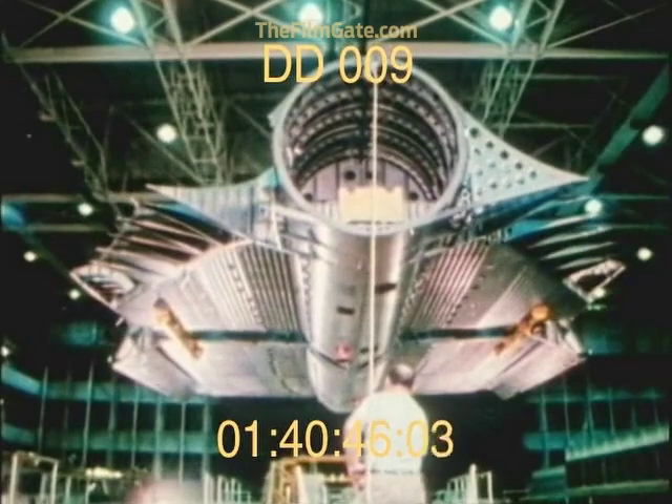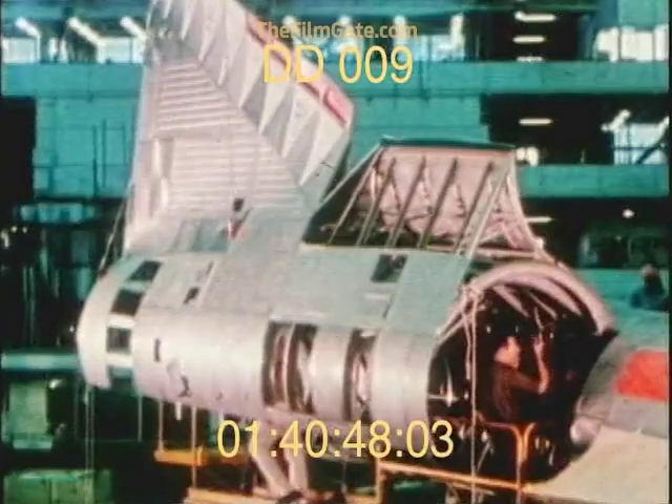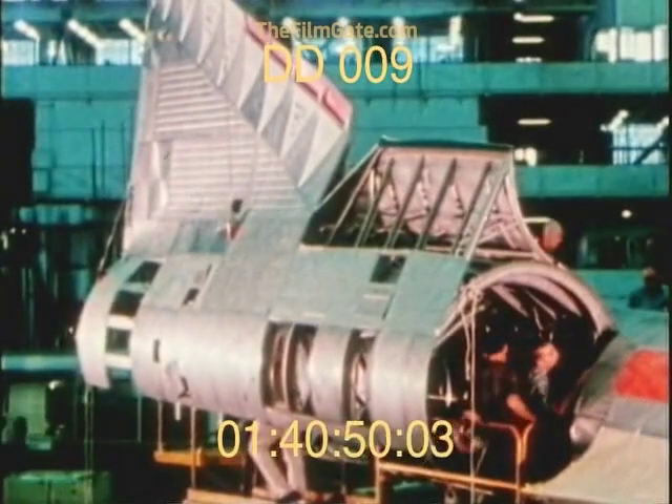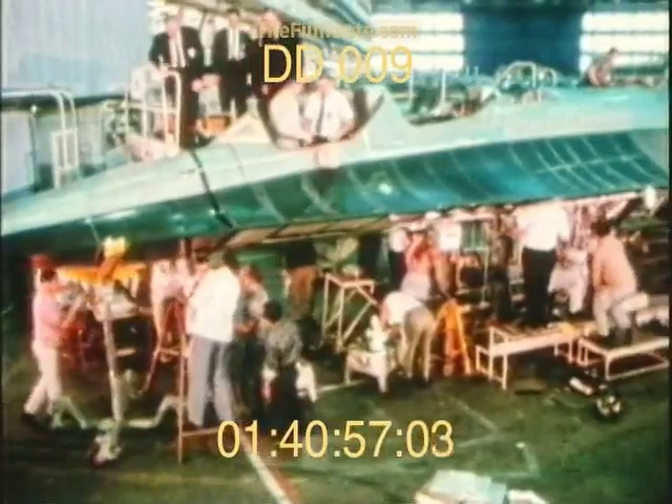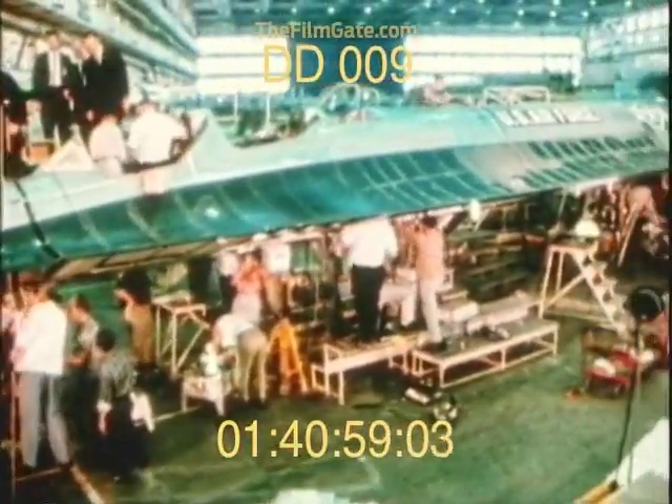Of equal significance to the creation of the aircraft itself is the fact that the entire accomplishment was conducted in just 22 months. Unprecedented then. Unimaginable today.